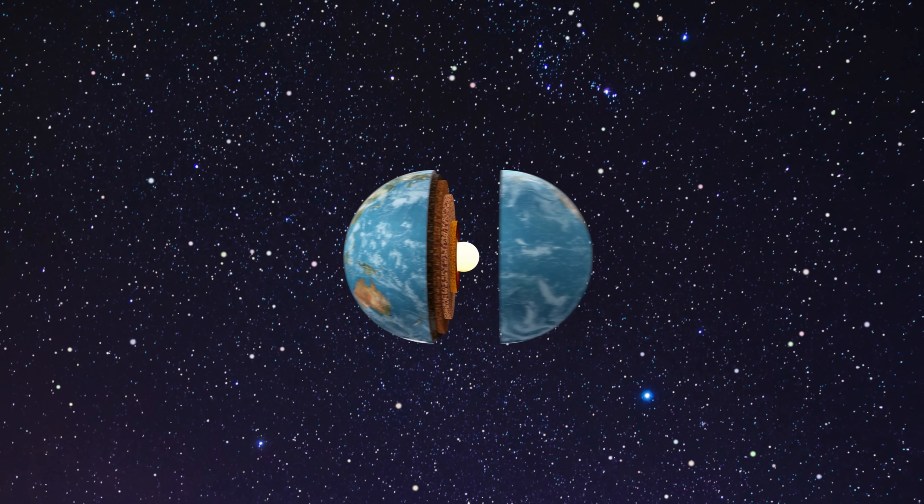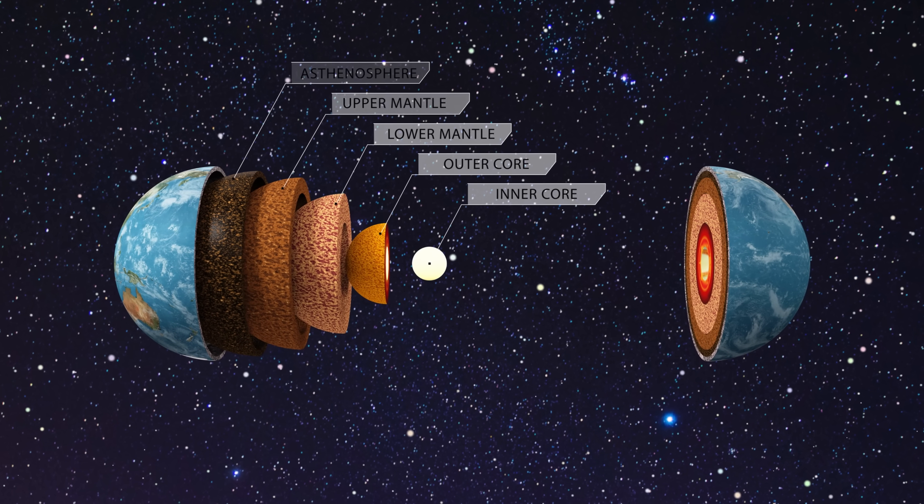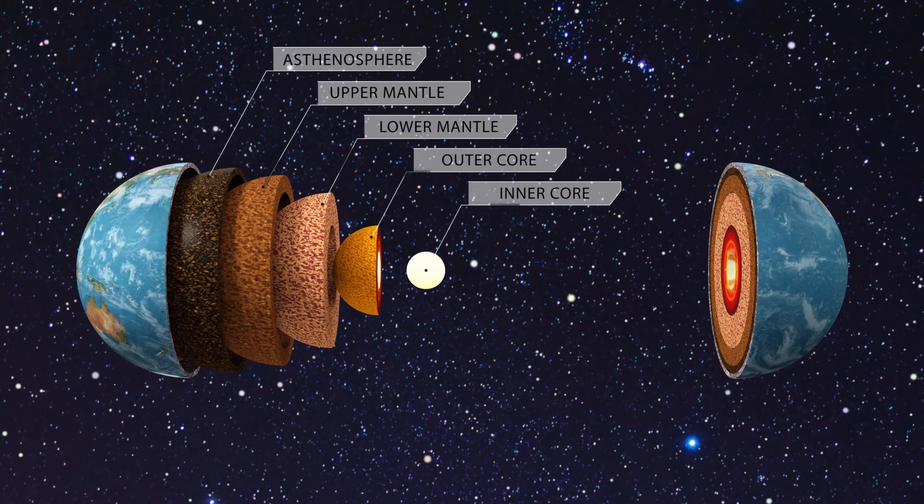Hello everyone, this is Anton and today we're going to discuss another somewhat unusual and super intriguing discovery coming from within our planet — a geological discovery of a new process that seems to happen right underneath the crust of planet Earth and sort of seems to act like plate tectonics.